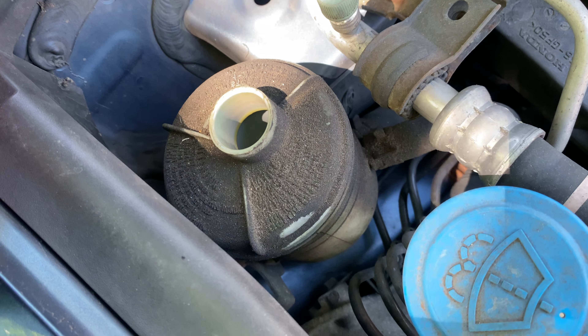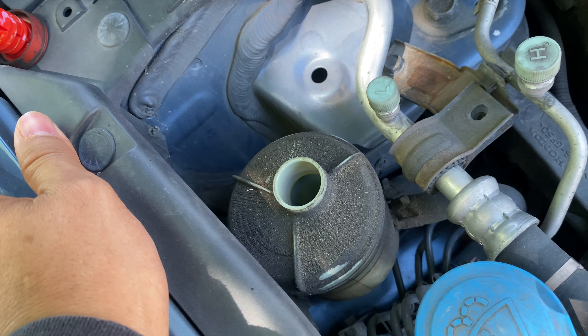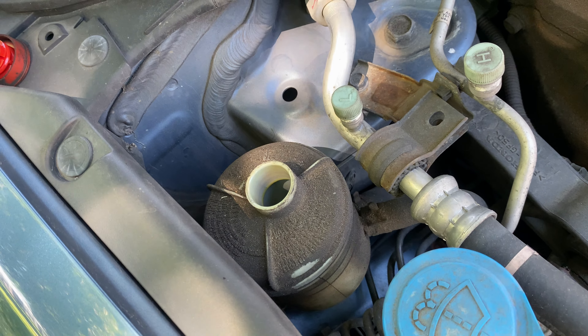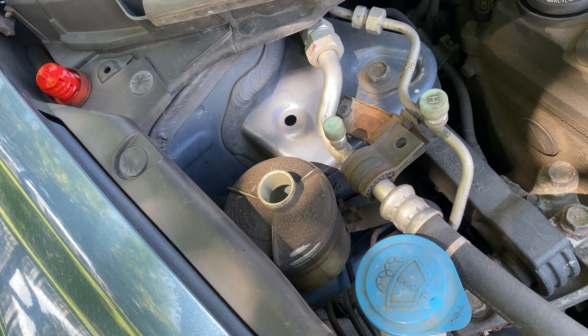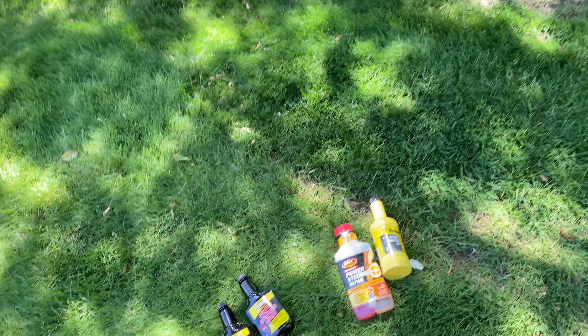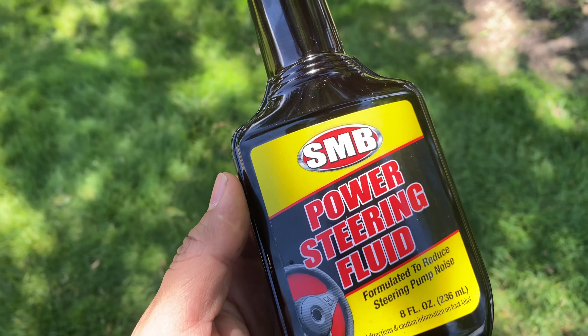It was a really bad leak. I was buying the recommended fluid for the car but kept getting leaks, and I was spending about five to six dollars every week on power steering fluid alone. So I started using this cheaper one, which is just a dollar.